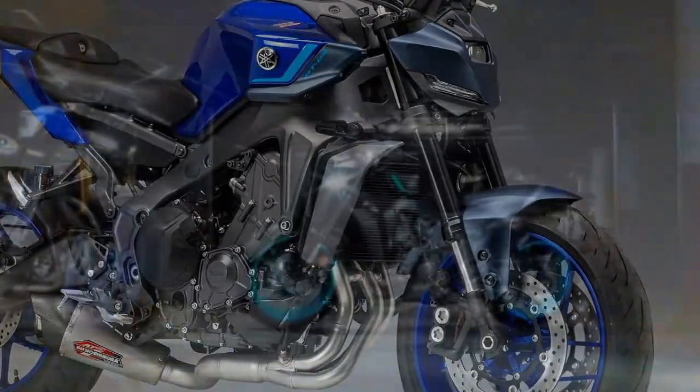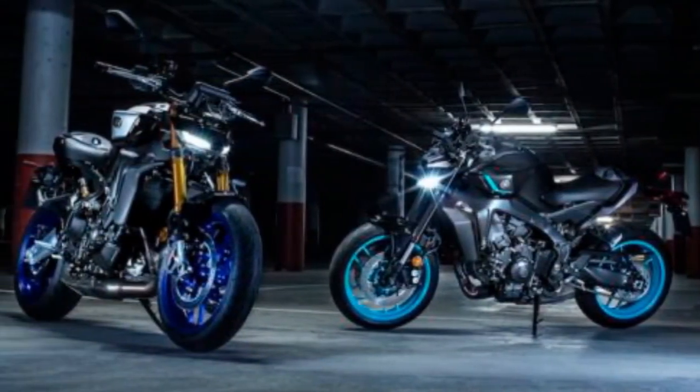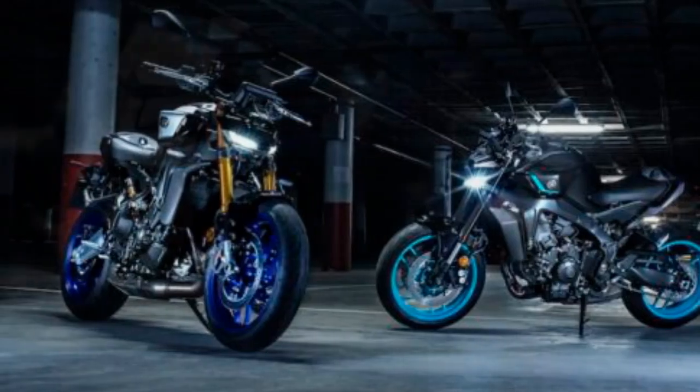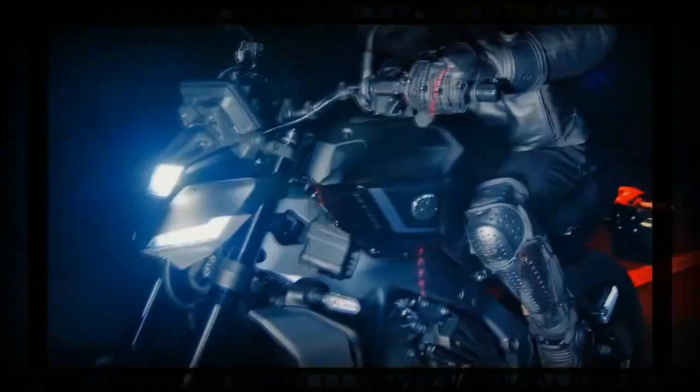Another standout feature is the new third-gen quickshifter, which now allows downshifting during acceleration and upshifting during deceleration. I don't think the Tracer 9 GT Plus has this, and I already love the quickshifter on that bike. I tested it several times during our ride, and it's impressively smooth. Just wow.